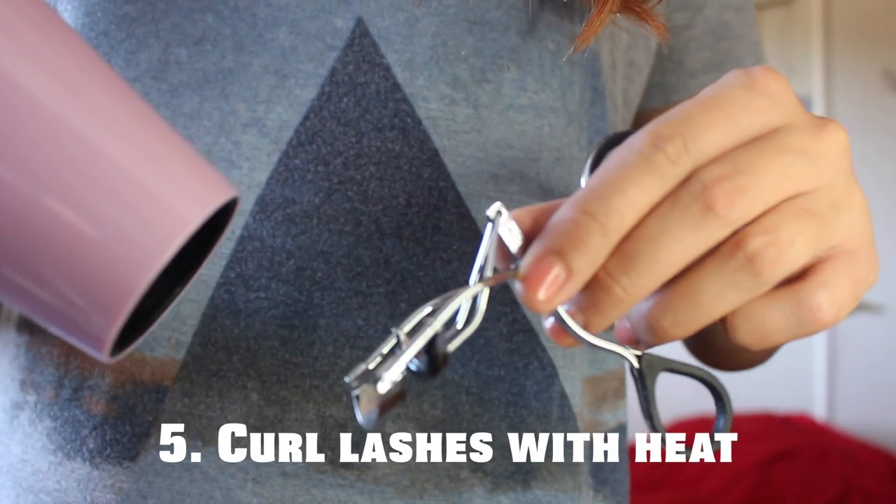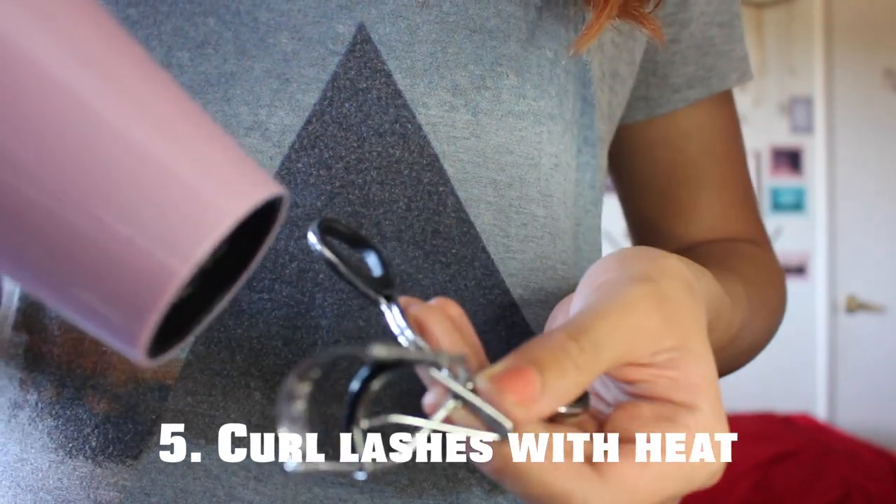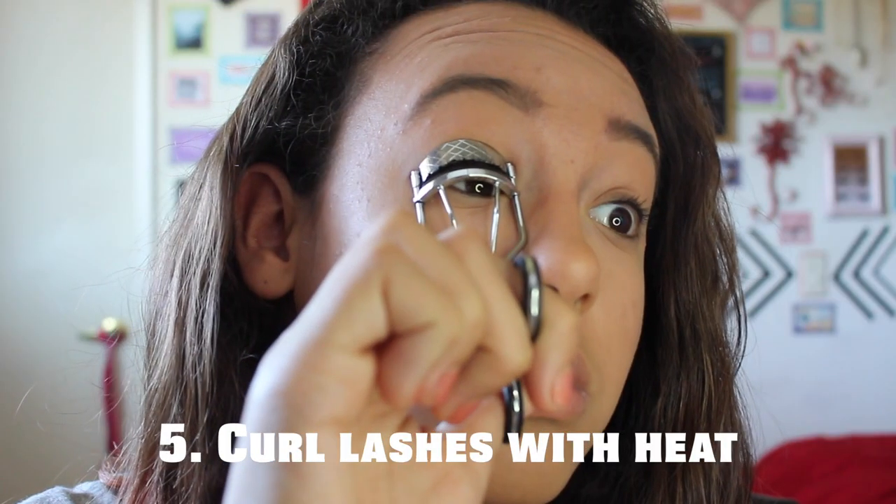Just like we curl our hair with heat, you can also curl your eyelashes with heat by just taking a blow dryer and heating up your eyelash curler with that.